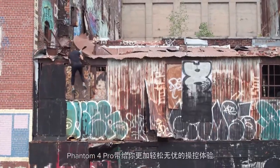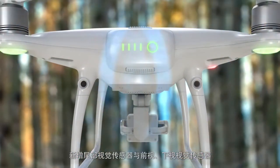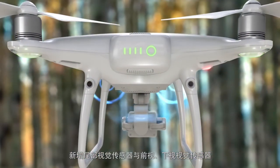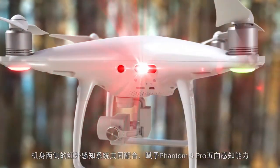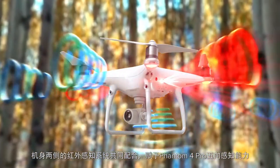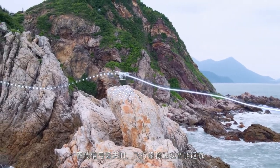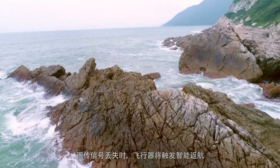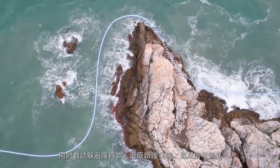Flying the Phantom 4 Pro is even more worry-free. A set of rear visual sensors has been added to existing forward and downward sensors. Combined with new infrared obstacle sensors on its sides, the Phantom 4 Pro has five directions of sensing. If image signal is lost, it returns home while dynamically avoiding obstacles and even flies back along its original flight path until signal is regained.